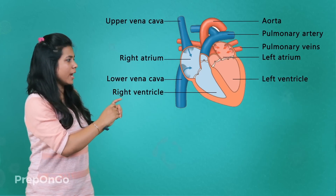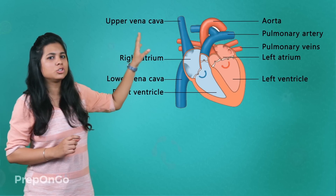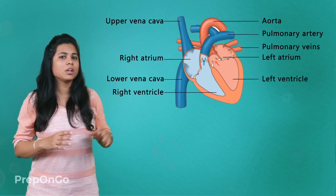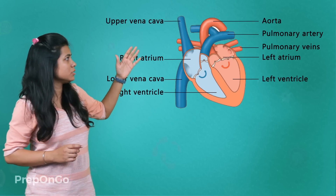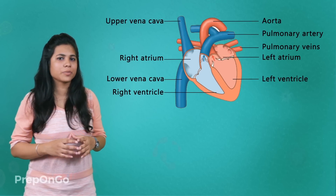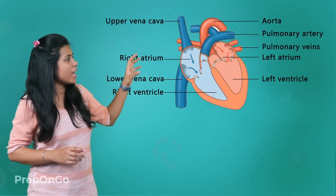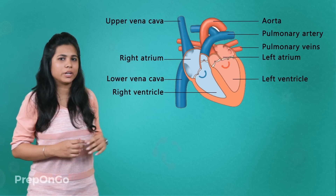When the right ventricle contracts, it pumps out the deoxygenated blood through the pulmonary arteries to the lungs. In the lungs, the deoxygenated blood gets converted into oxygenated blood. This oxygen-rich blood then enters through the pulmonary veins to the left atrium, which is relaxed at that time. The oxygen-rich blood has now reached the left atrium. The left atrium contracts while the left ventricle is relaxed, so the blood is transferred into the left ventricle.